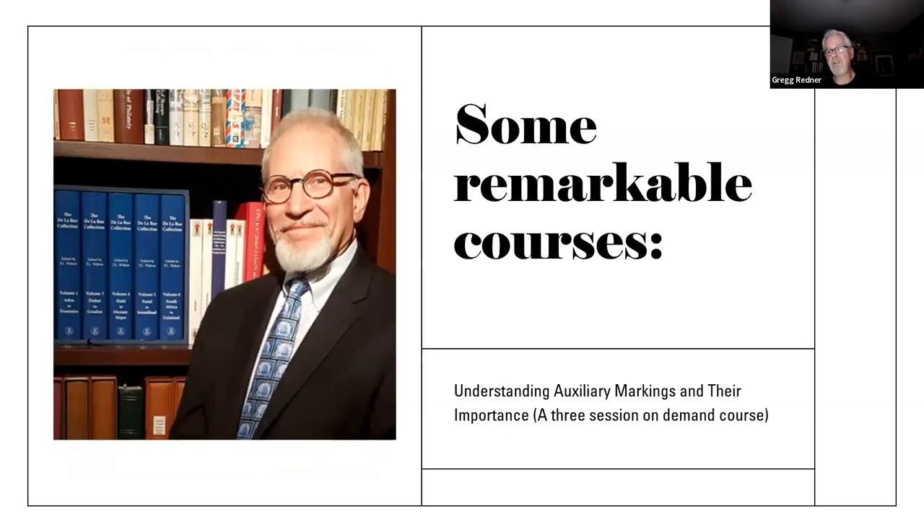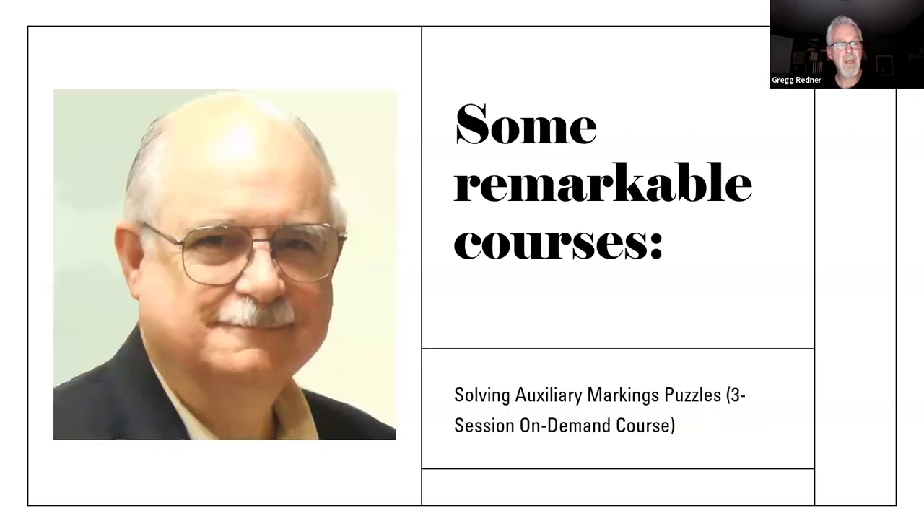There are two remarkable courses currently on C3A — the APS online learning platform. Number one is a three-session on-demand course by Gary Lowe: 'Understanding Auxiliary Markings and Their Importance.' These deal almost entirely with American markings, and Gary goes into tremendous detail about different typologies. And then of course John Hotchner, who among many other things has made a career out of studying auxiliary markings, also has a course on C3A: 'Solving Auxiliary Marking Puzzles,' which goes into much more detail than we did today.